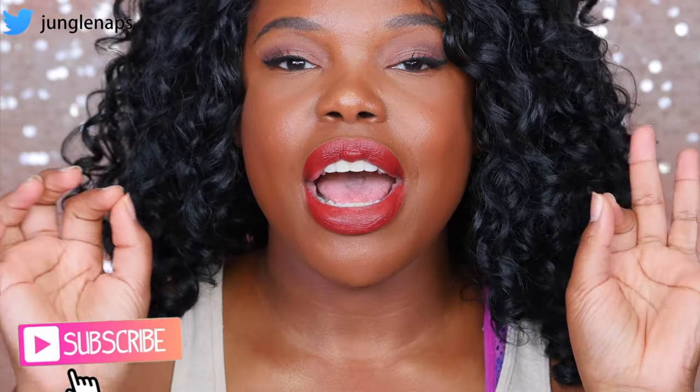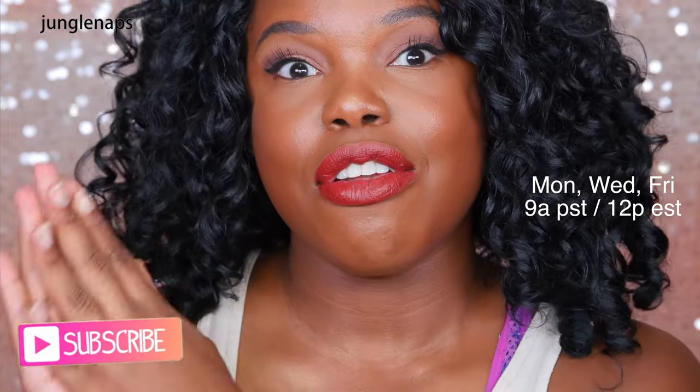So if you're new here, please subscribe. I now have an official upload schedule. I'll be uploading Mondays, Wednesdays, and Fridays at 9 a.m. Pacific Standard Time, 12 p.m. if you're on the East Coast. Let me know if that works for you guys because I think I can finally commit to it. I've had other upload schedules in the past and they just weren't doable, but I think I can do this one. Give this a thumbs up if you like this topic and let's get on to the rest of the video.